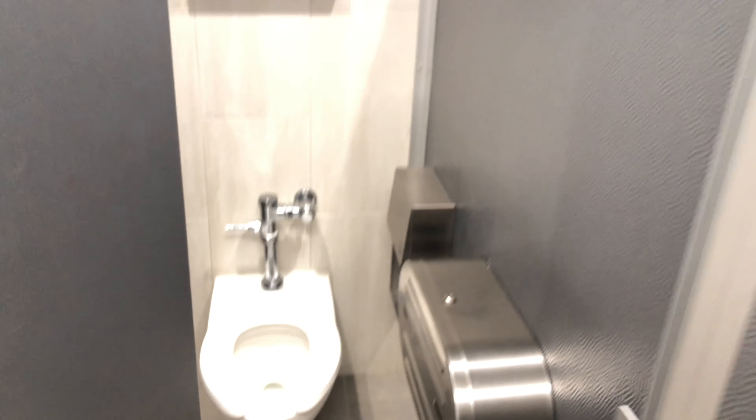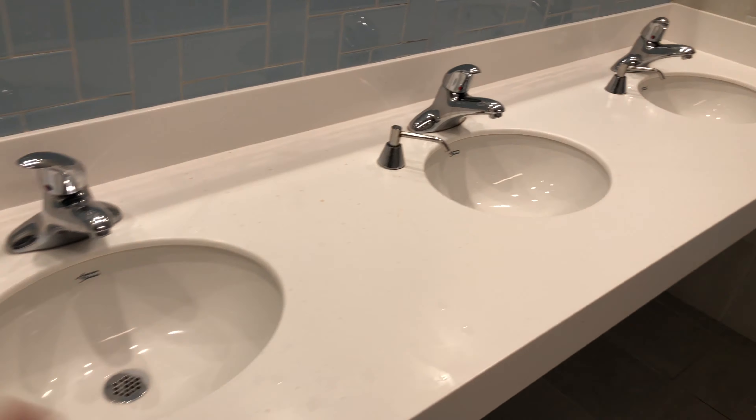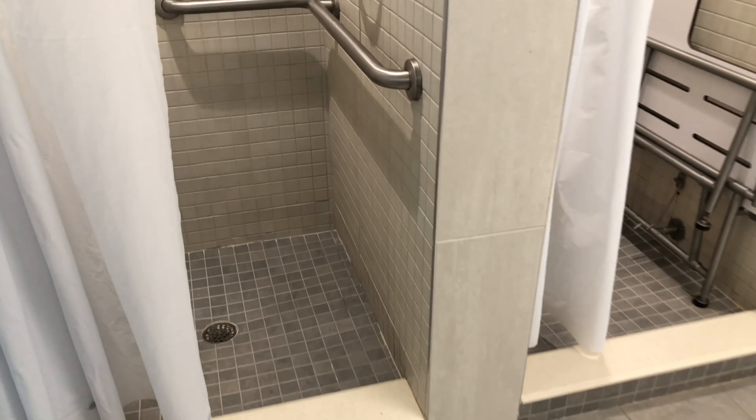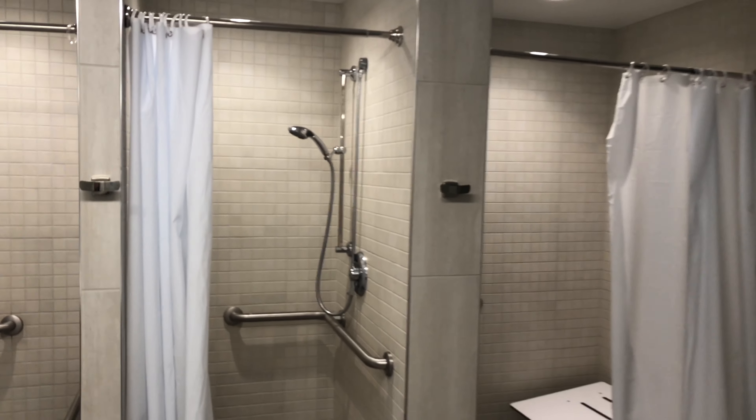The first thing I'm going to show y'all is the bathroom. It's really clean — the girls on my floor are clean. Quad has communal showers and a communal bathroom, but look, everything's clean. I don't know what y'all be hearing about Howard, but just know our bathroom is clean. The shower head is removable, it has a little stand, and it has these hooks — let me back up so y'all can see.